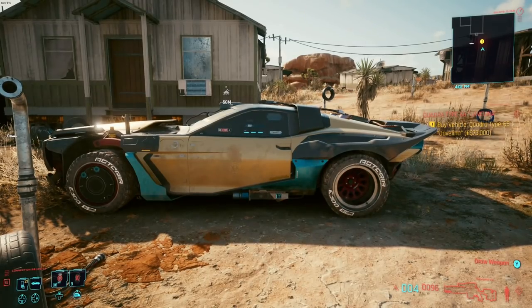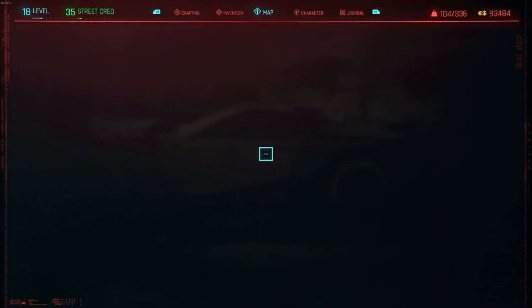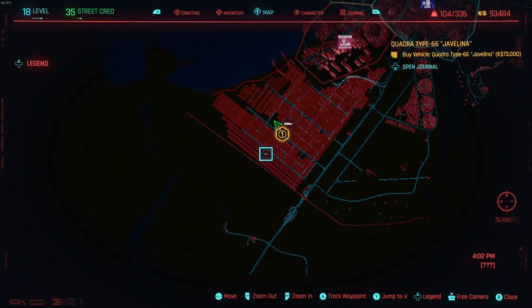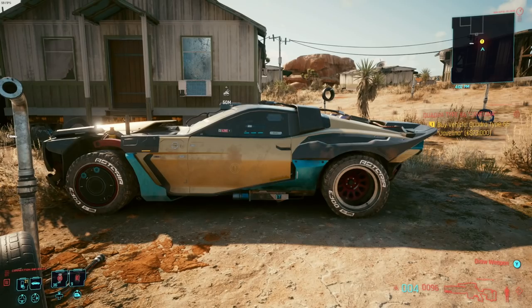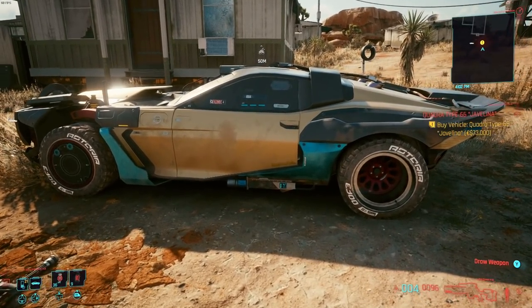This vehicle can be found way down at the southern tip of the map. You do get a request to come out here. It requires that you have a street cred of 30, and of course as you can see it costs 73,000 eddies to add this to your collection. But today we're gonna drive it.